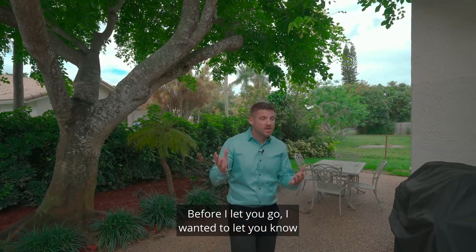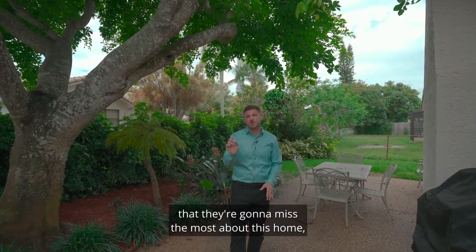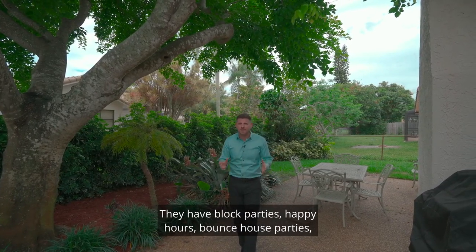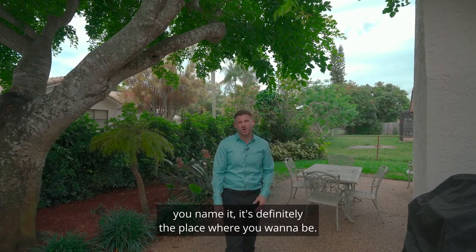Before I let you go, I wanted to let you know that when I asked the sellers what was the one thing they're going to miss the most about this home, they actually said the neighbors in the neighborhood. They have block parties, happy hours, bounce house parties — you name it. It's definitely the place where you want to be.